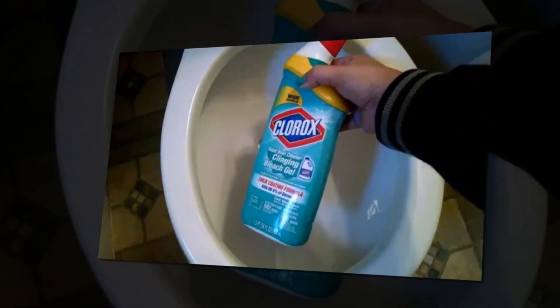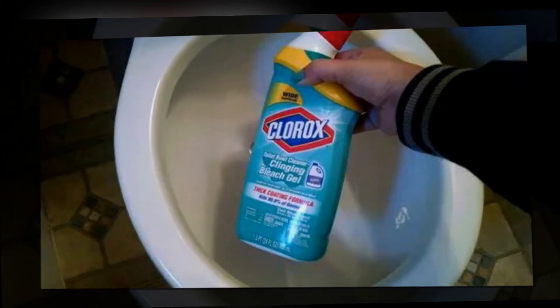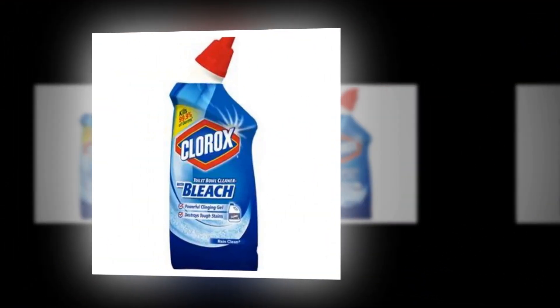For a spotlessly clean toilet, spray bleach cleaner beneath and around the rim, scrape, and then let it rest to disinfect. Whiten and brighten your bowl.